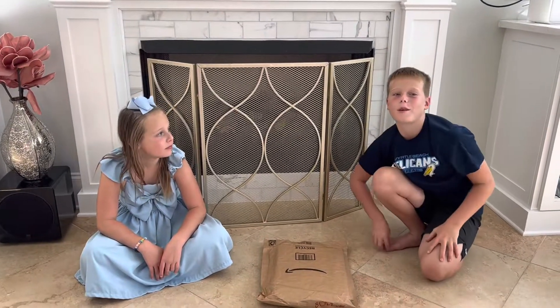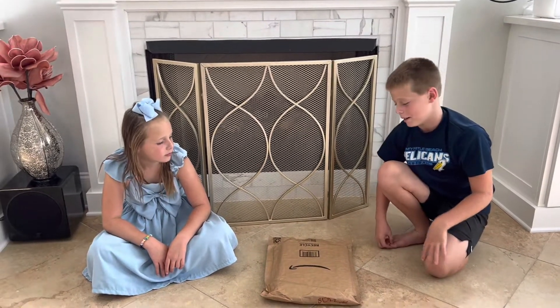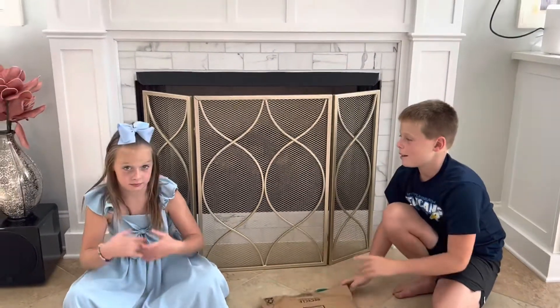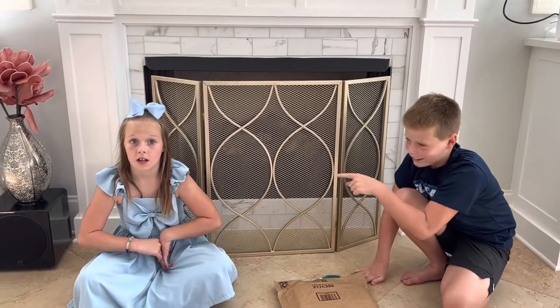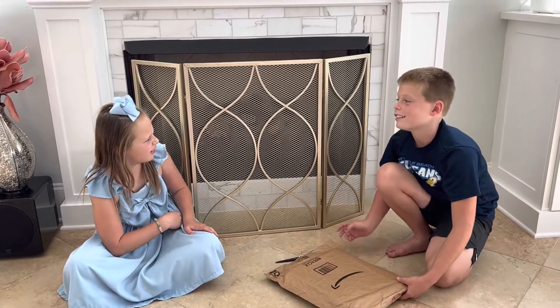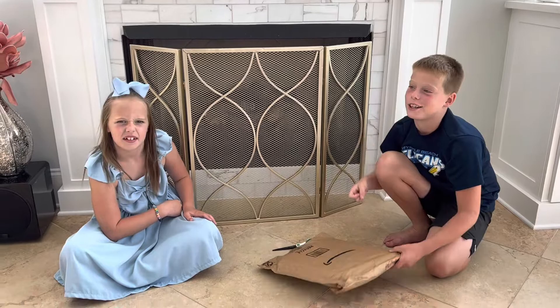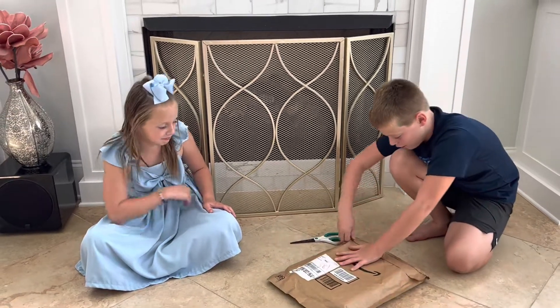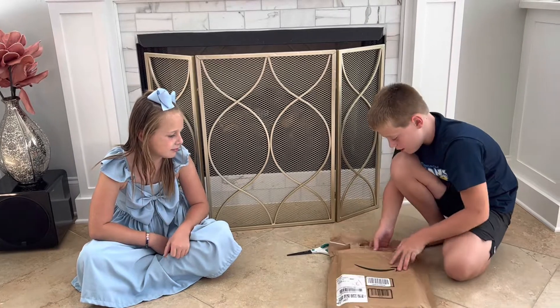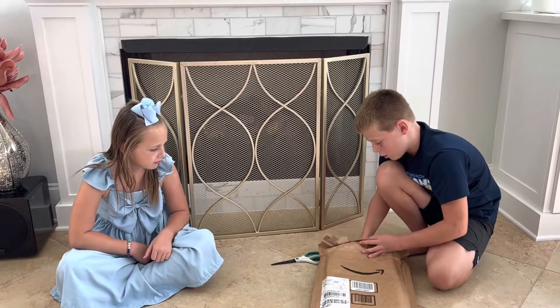Hello everybody, welcome to the Adventures of Bug and Bear! Today I have a package that Bear has no idea what it is. Bug doesn't either, but I do. So I basically received this, and now it's time to open it up.